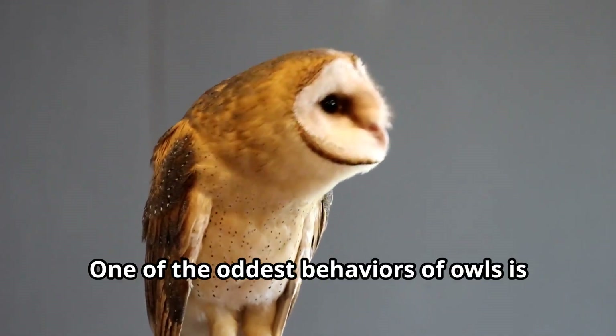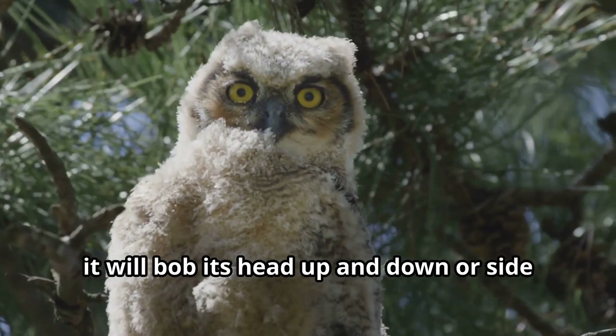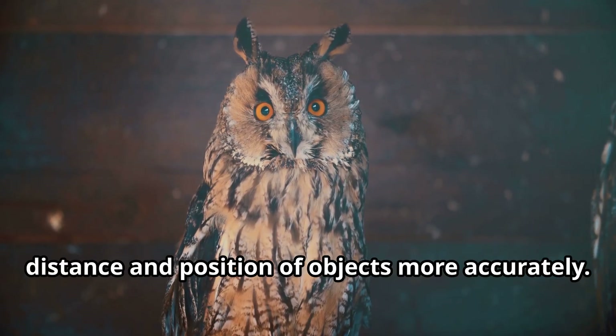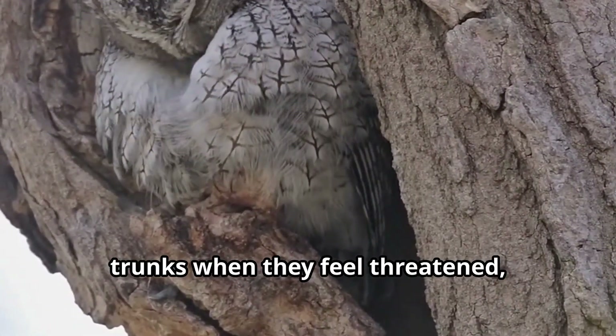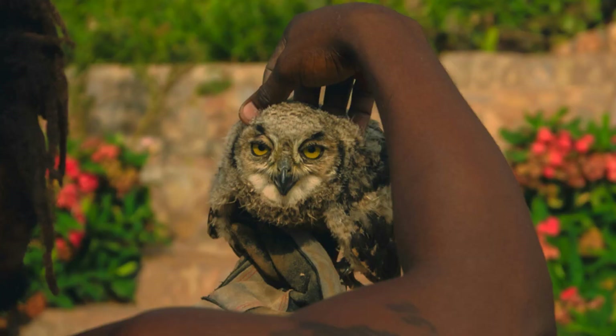One of the oddest behaviors of owls is their head-bobbing motion. When an owl sees something interesting, it will bob its head up and down or side to side. This behavior helps the owl judge the distance and position of objects more accurately. Another curious habit is the way some owls will flatten themselves against tree trunks when they feel threatened, stretching their bodies to appear taller and thinner to blend in with the tree.